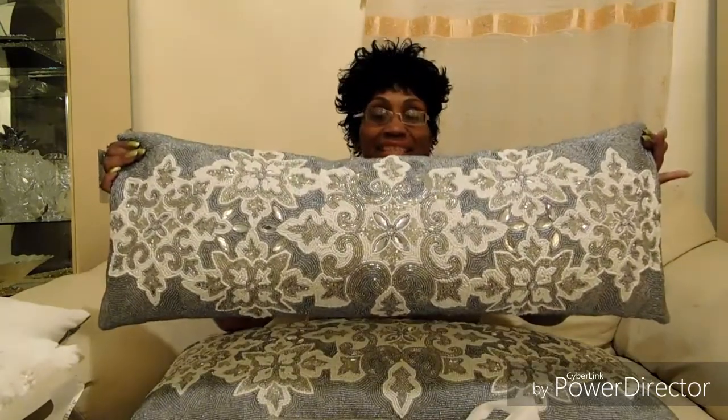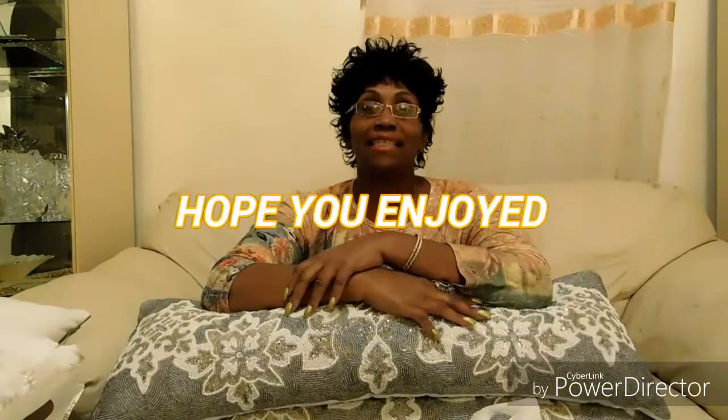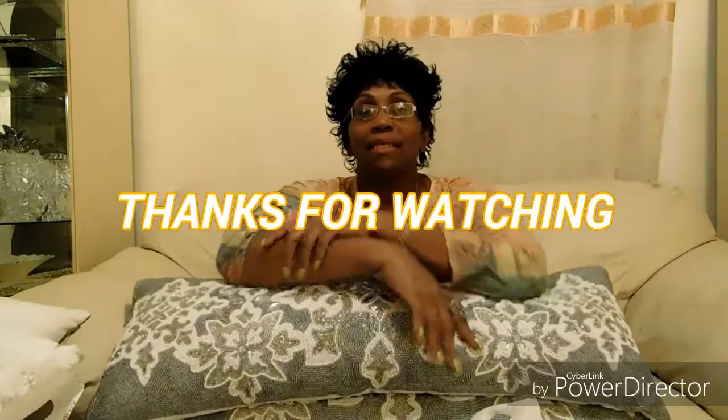This is my haul for tonight. I hope you enjoyed it and I'll be putting more up soon. You have a blessed night — talk to you soon, bye!